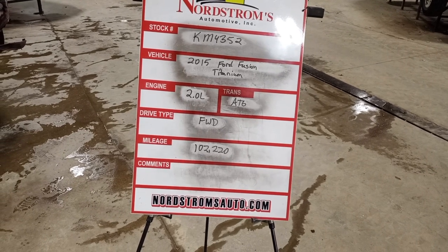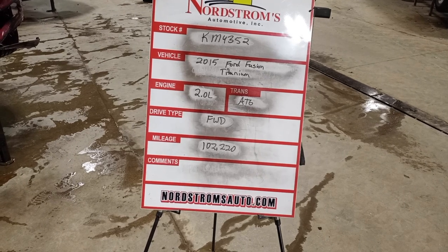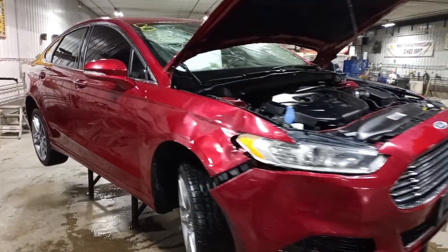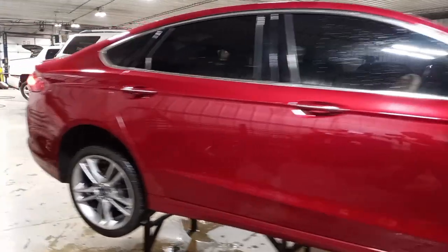Stock number KM4352, 2015 Ford Fusion Titanium, 2.0 liter turbo engine, automatic six-speed, front-wheel drive, with 102,220 miles. Red in color, has damage all over. I do not have a key for this one so I won't be running it.